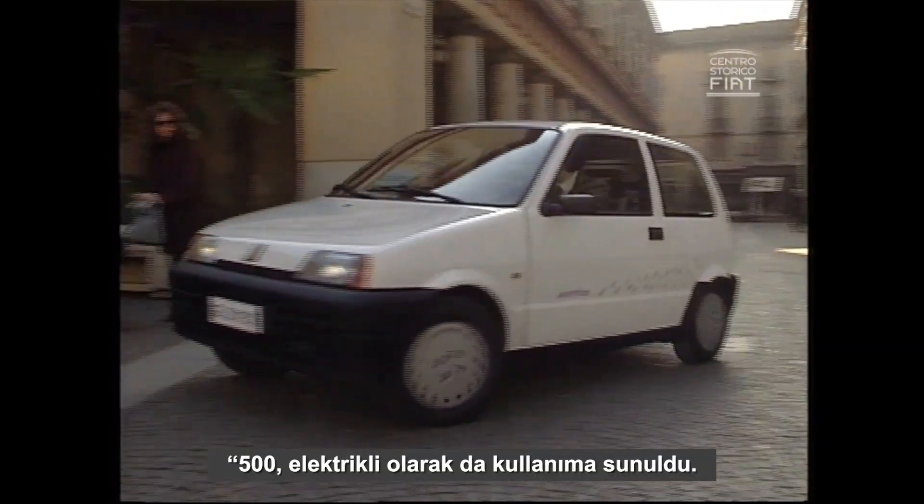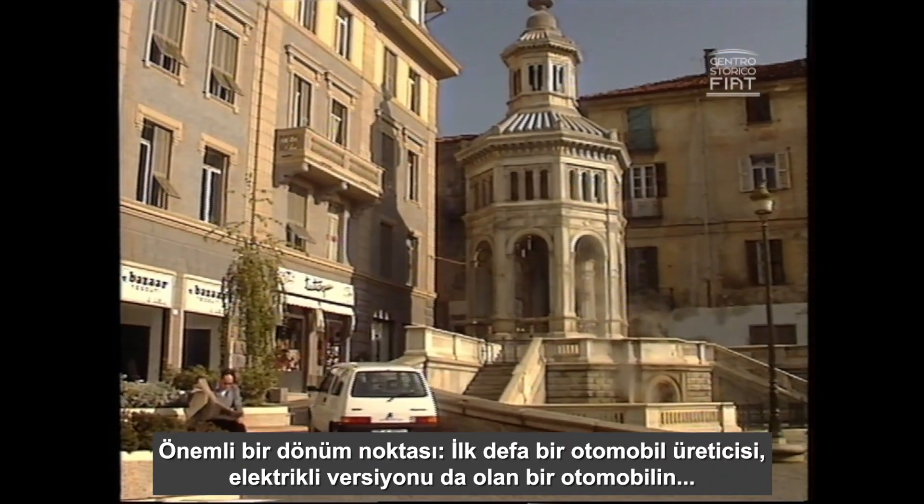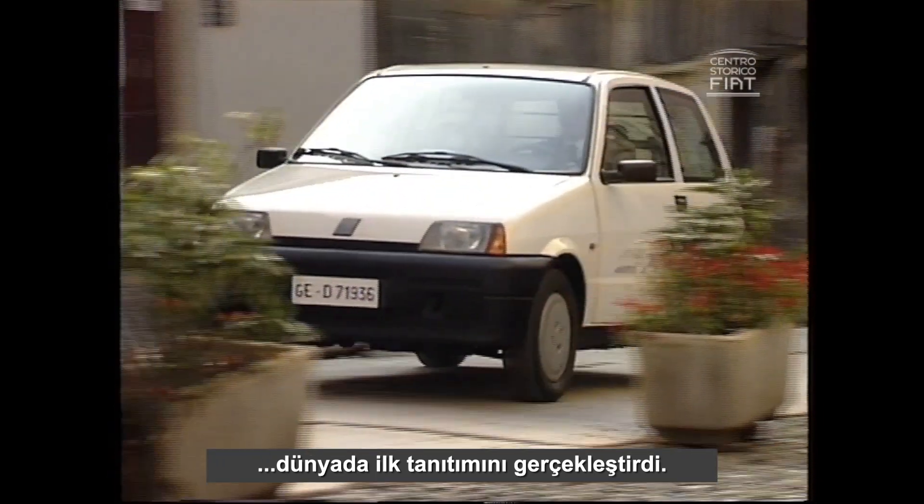The 500 is also made in an electric version. It's an important step — it's the first time that a manufacturer presents a new model in the world even with electric propulsion.